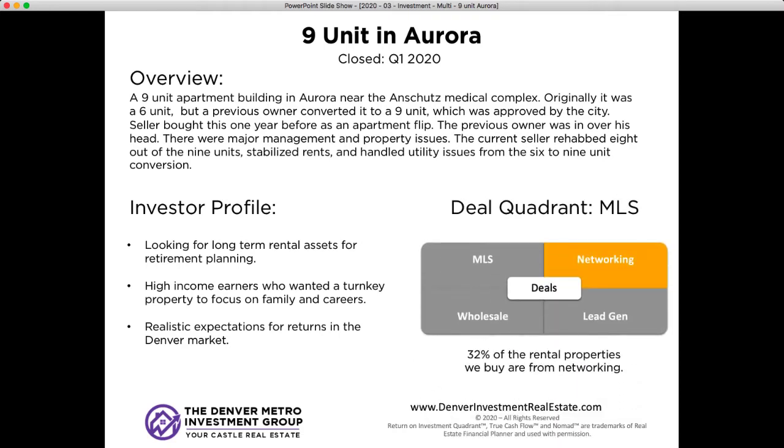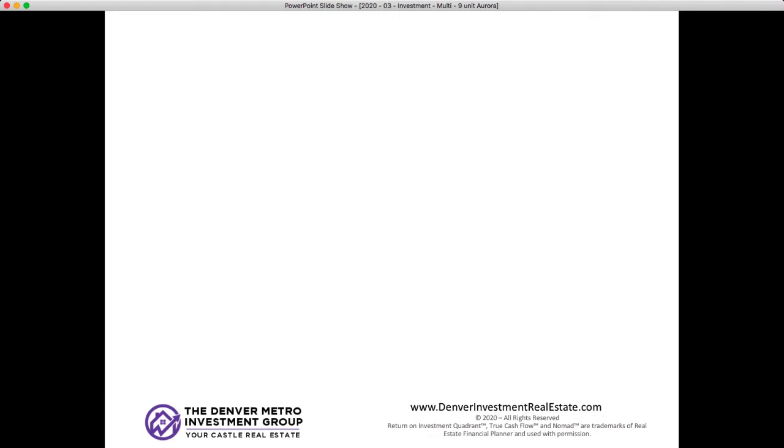We found this property through networking. With a lot of our multi-units, we're always talking to investors, other agents, and just knowing what's out there. Our buyer was not in a 1031 exchange, so we didn't have those timeline considerations. As we started talking with this client, we said, hey, we know this property's coming up — it might be a great match for you, based on the numbers, the amount of capital they were looking to deploy, and their investing return expectations. So we got it through networking.